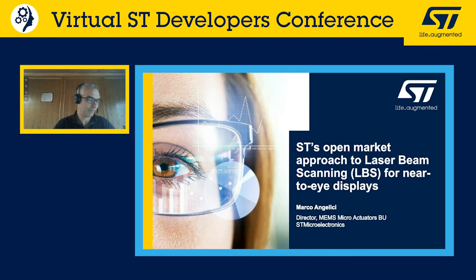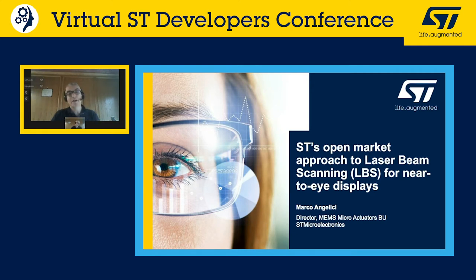Welcome everyone to today's training on ST's open market approach to laser beam scanning (LBS) for near-to-eye displays. My name is Marco Angelici and I'm responsible for the MEMS and Microactuator business unit at ST Microelectronics.